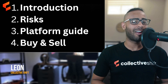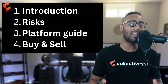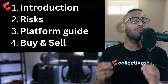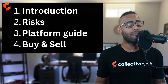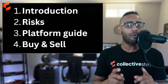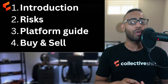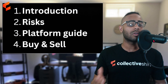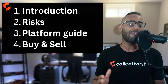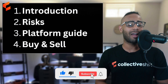Hello, I'm the Metaverse Explorer from the Collective Shift platform. Here's what we'll cover: first, an introduction to the Blur NFT marketplace; second, the risks of the platform; third, a full platform guide going through all the ins and outs; and lastly, we'll finish by buying and selling some NFTs. This is your beginner guide — make sure to leave a like and subscribe.